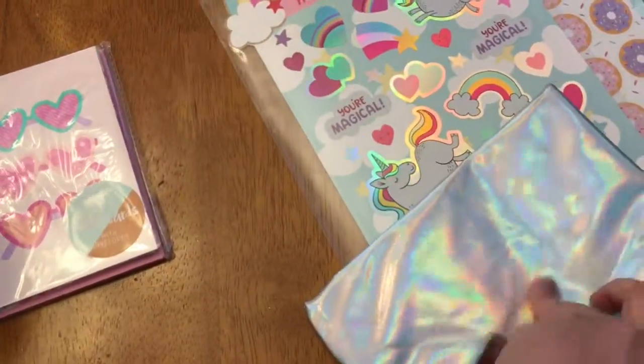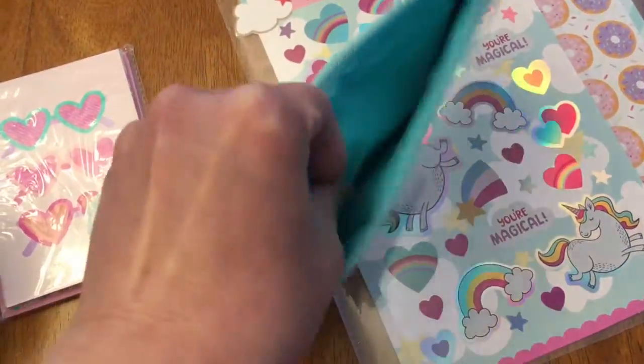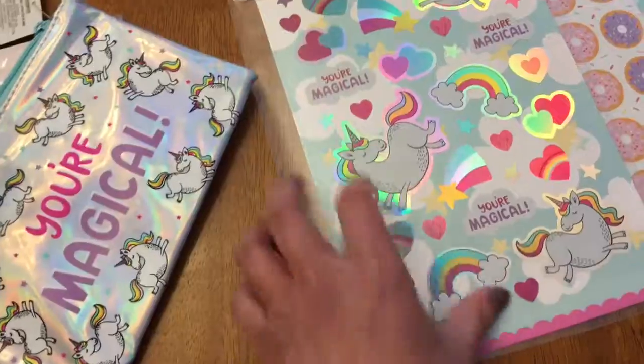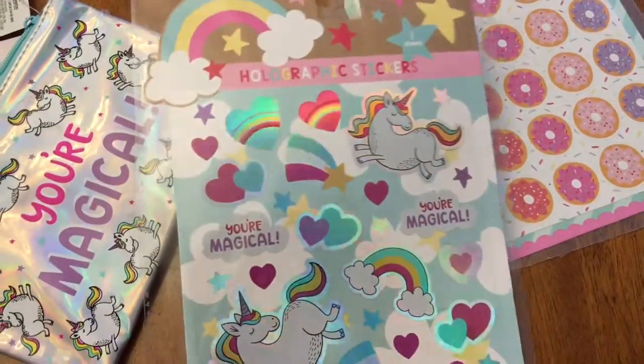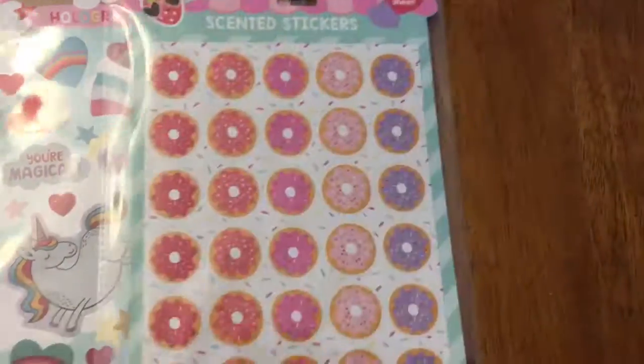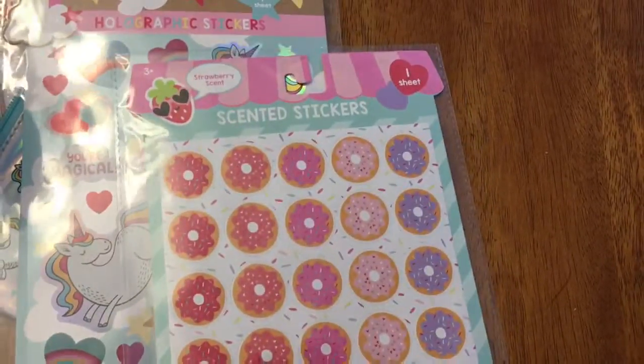Let's see inside — it's kind of soft, a little bit puffy. And it comes with a matching sticker, which is a dollar. Then there's another dollar sticker with donuts on it.